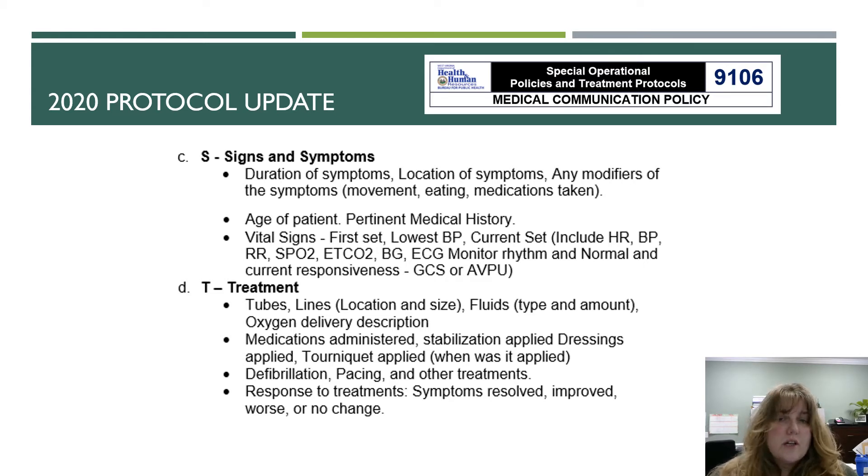For Signs and Symptoms, they want to know the signs and symptoms, the duration, location, or any modifiers of the symptoms, the age of the patient, and the pertinent medical history. You must include a set of vital signs — and the vital signs need to include not only your first set, but also what the lowest blood pressure was and a current set.